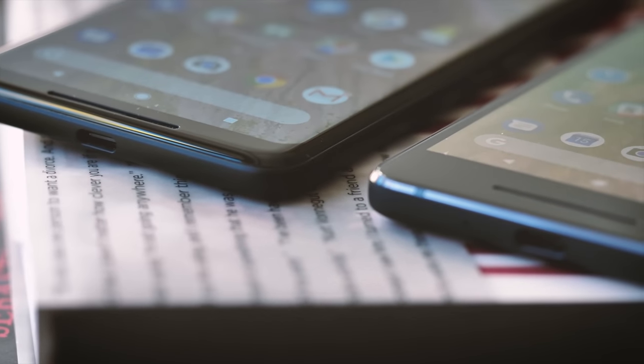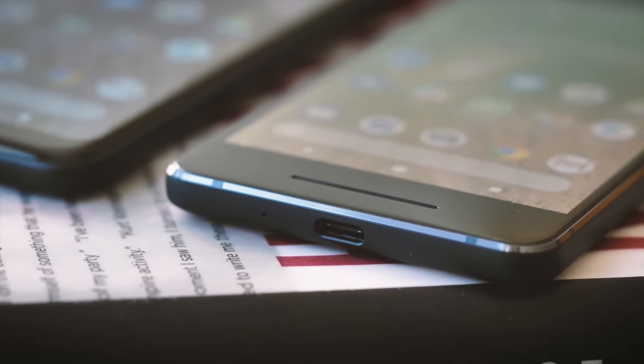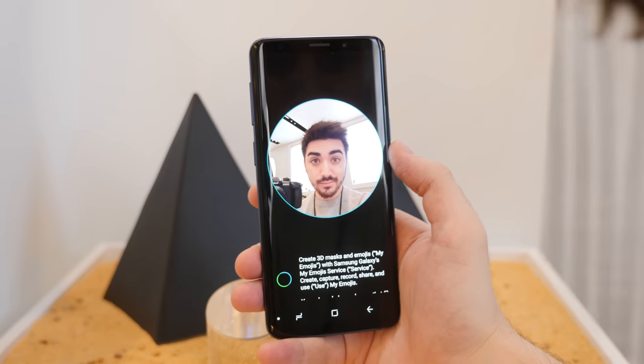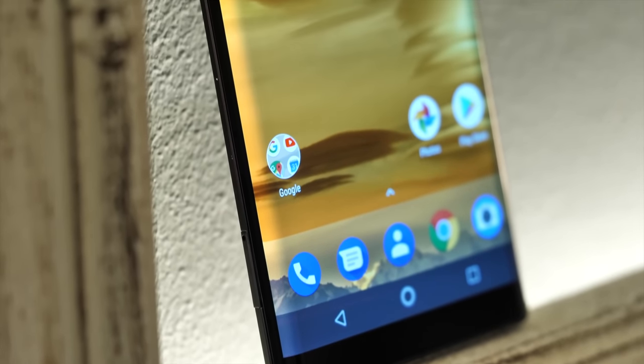It's time to buy a new phone. You walk into your nearest carrier store, and you probably already have an idea of what you're after. But what ultimately makes up your mind? Is it the nice, shiny hardware, or did something about the software grab your attention? There's nothing wrong with either answer, but it's a question worth asking anyway.